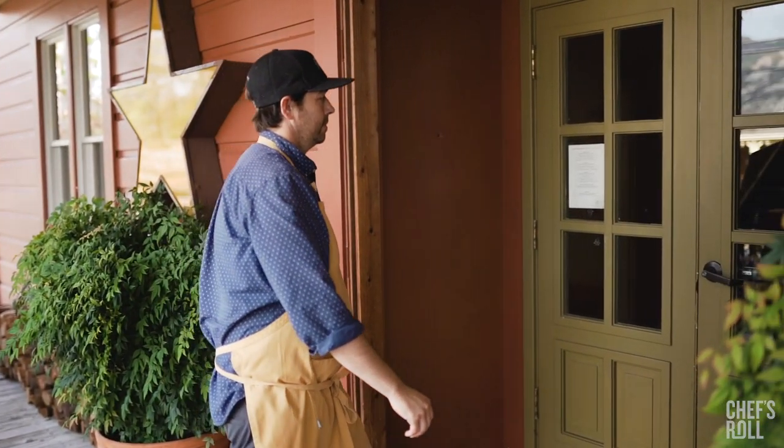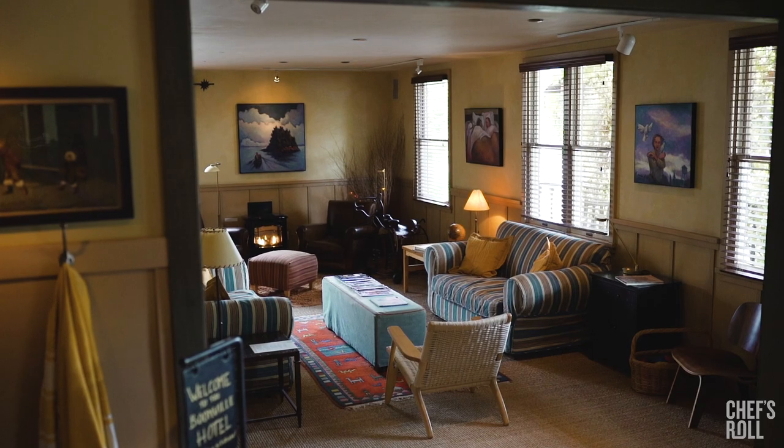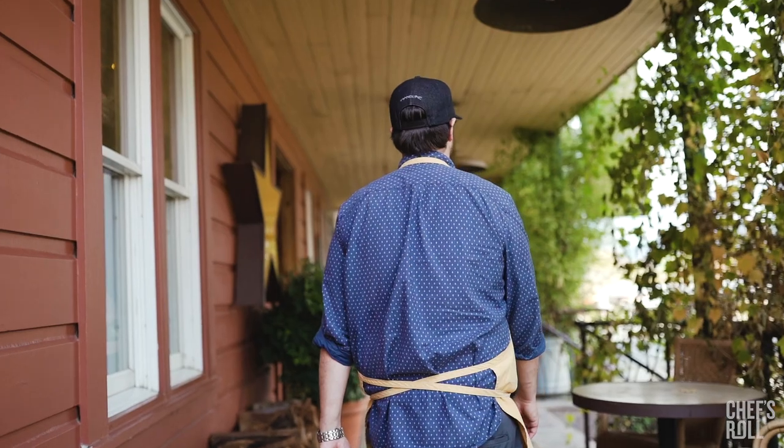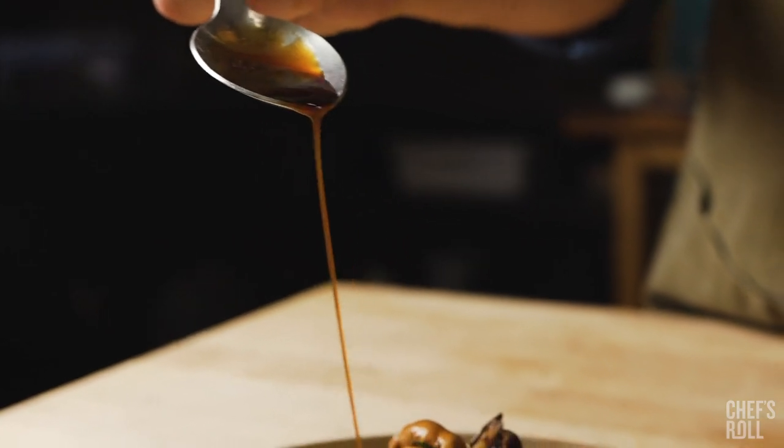My name is Perry Hoffman. I'm chef partner at the Boonville Hotel. My uncle John Schmidt bought it back in 1988, a little over 30 years ago, with a huge emphasis on food. Food is just incredibly important to our family.